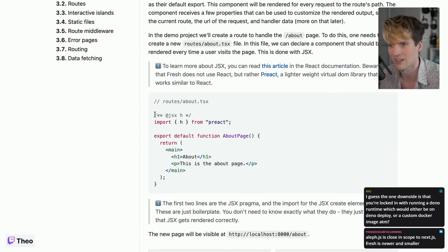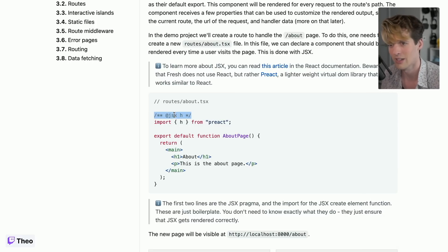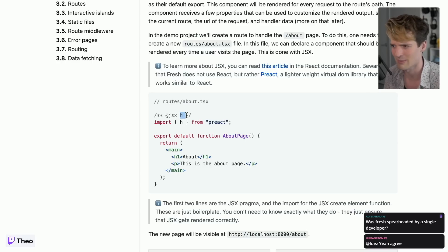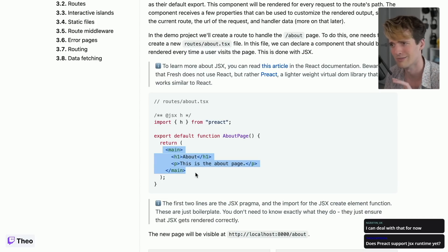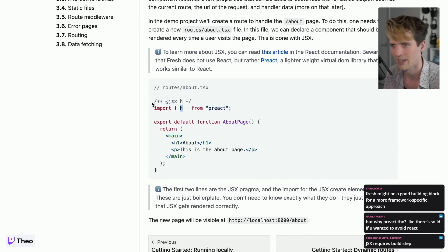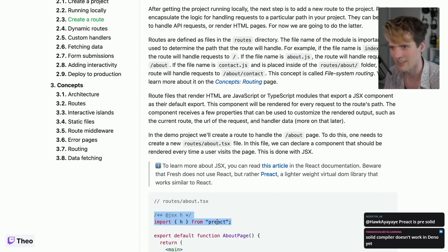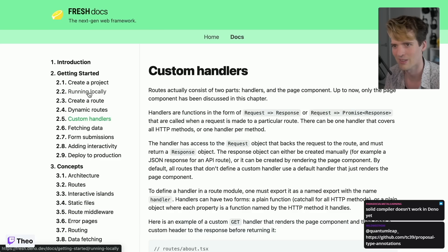The syntax is interesting — you have to use '@jsx h' at the top, which is telling the Deno runtime that this file is using JSX and using 'h' to interpret it. 'h' is a JSX runtime interpreter that performantly lets you write JSX in your code. This is how Fresh avoids needing a build step — the code it's running is still this JSX on the server. They're doing some interesting things with this to not need a compiler, but it works.